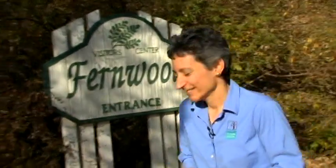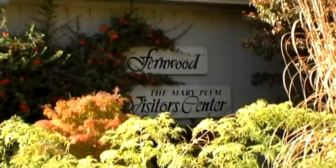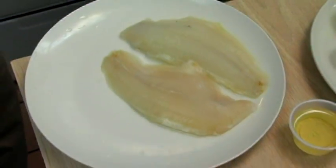Today we're at Fernwood Botanical Garden and Nature Center to talk about, of all things, sustainably harvested fish and cooking with that fish. We're going to chat with Executive Chef Tim Kerrigan in Fernwood's Café, so let's head into the kitchen. We're inside Fernwood Café's kitchen now with Chef Tim, and we are going to prepare a fish dish using a fish that was sustainably harvested.